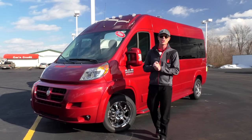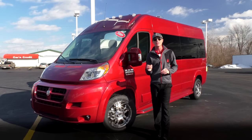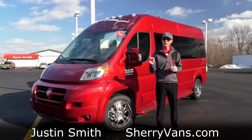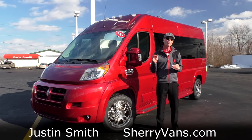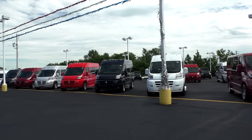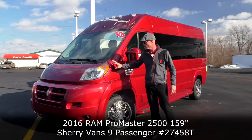Good afternoon and welcome back to Paul Sherry Conversion Vans. My name is Justin Smith and today we're going to do another video on a brand new arrival here at the dealership. We have over 30 Promasters in stock between 7 passengers and 9 passengers, and this is a 2016 model that just came in.